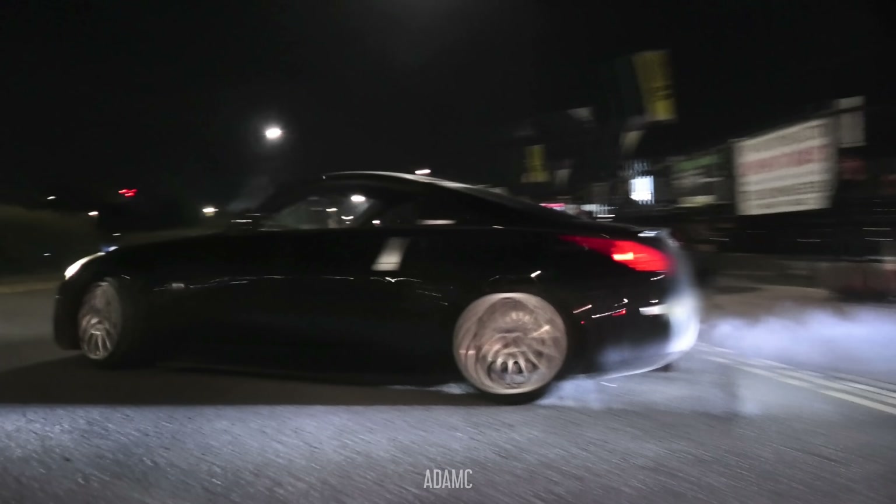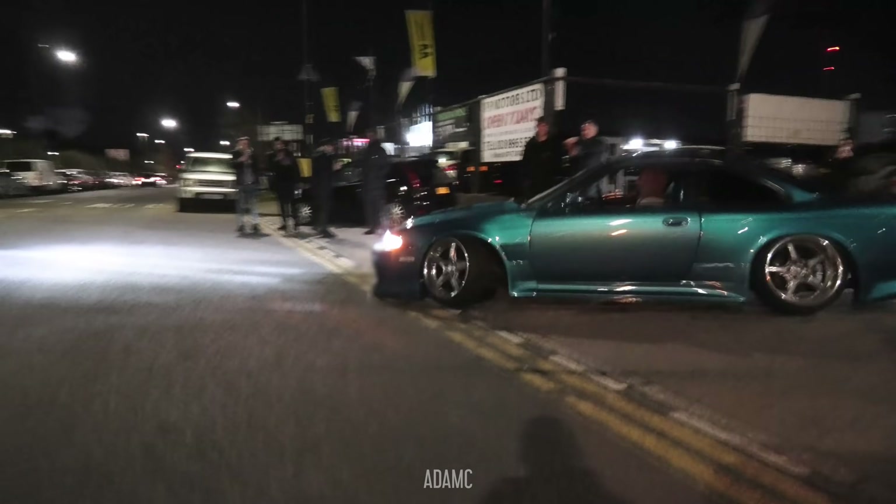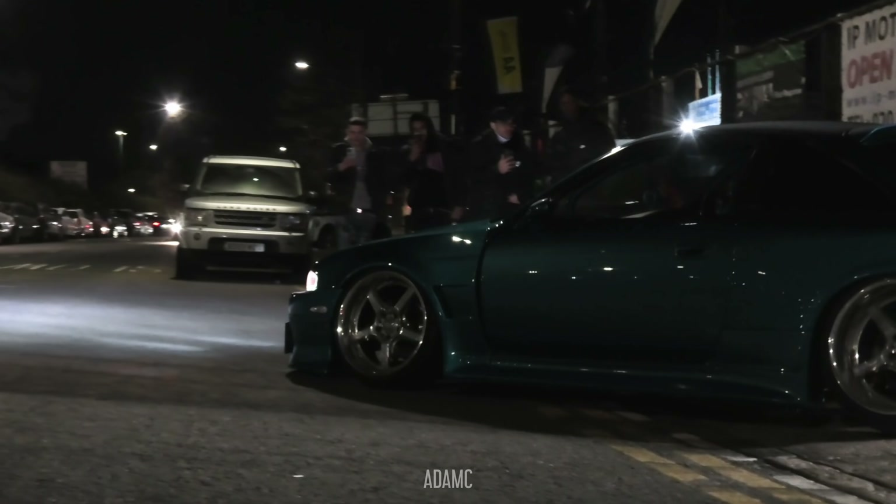We've got cars leaving, and a van is wanting to leave as well. We've got the S14 — I'm going to move where the van was. Oh yes, a very, very static S14.